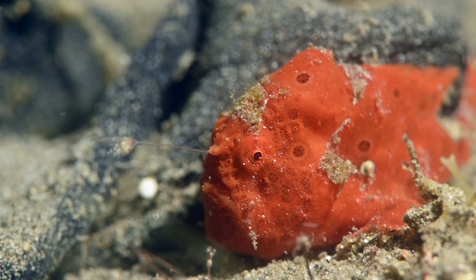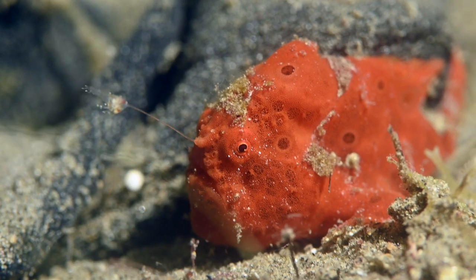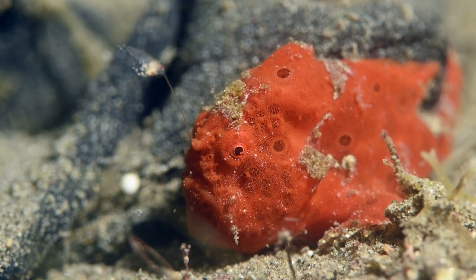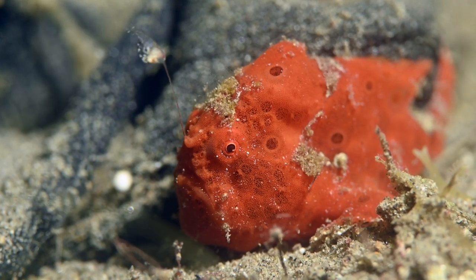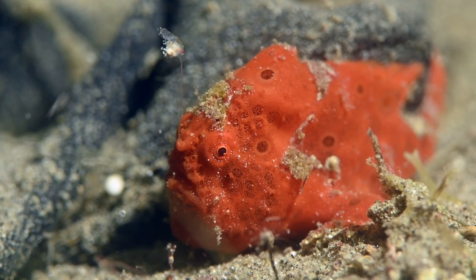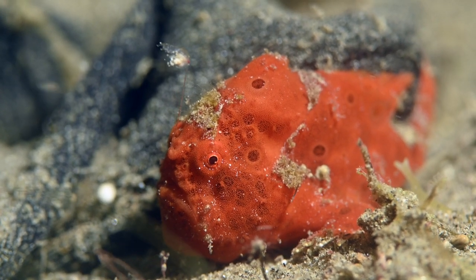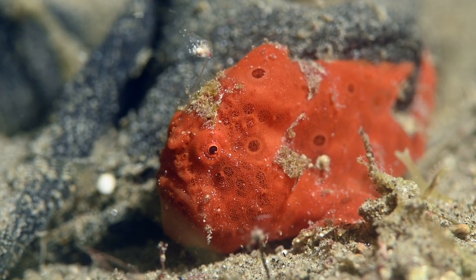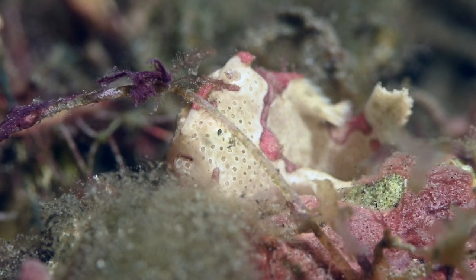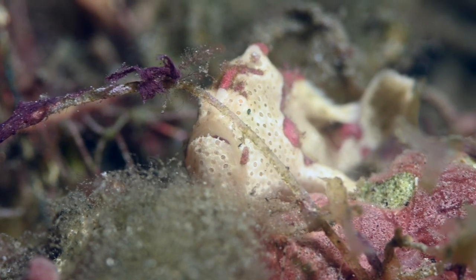A frogfish's mouth can expand to 12 times its resting size. This allows it to catch all sorts of prey by sucking them into its mouth. Because frogfish lack a swim bladder, they use their modified pectoral fins to walk across the sea floor.